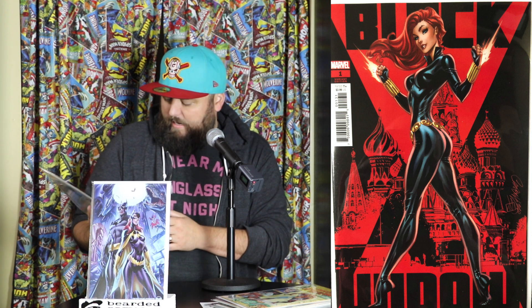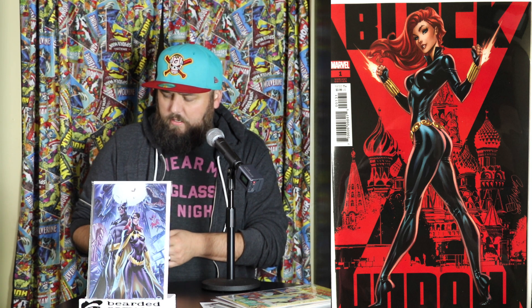And speaking of J. Scott Campbell — Black Widow number one, nice! Very cool. I did not read this book, but that is neat. This is a subscriber bonus book.